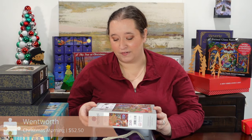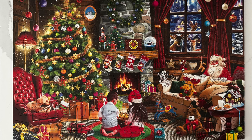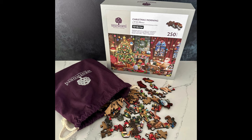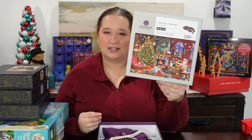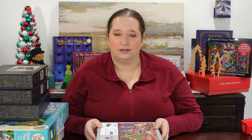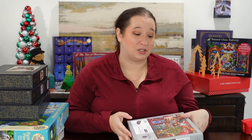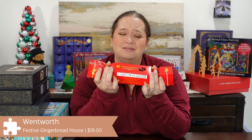Next we have a Wentworth puzzle — this is a 250-piece called Christmas Morning. I really like this one. I was able to get it half off because I'm on their email list, and you sometimes get random coupons or deals. This one was around $25 which is a great price for a Wentworth puzzle. 250 pieces, love the image, love the thickness of the pieces — just a good time. I definitely recommend going on their email list because I quite frequently see puzzles on sale, sometimes 25%, sometimes up to 50% off.